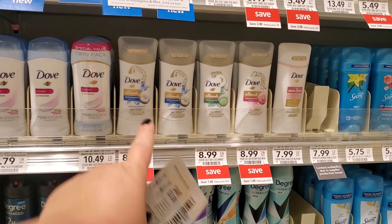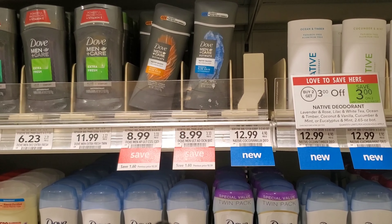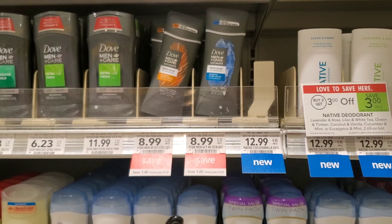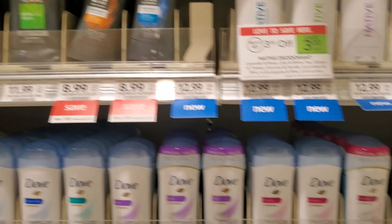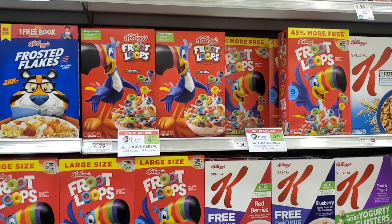I'm gonna get this blue one right here. You might have a coupon for a different one — I don't — but there's also a three dollar coupon in that same insert you can use for this deal as well. I don't have an Ibotta rebate for that one, but I do for this one, so I'm gonna go ahead and pick this one up.